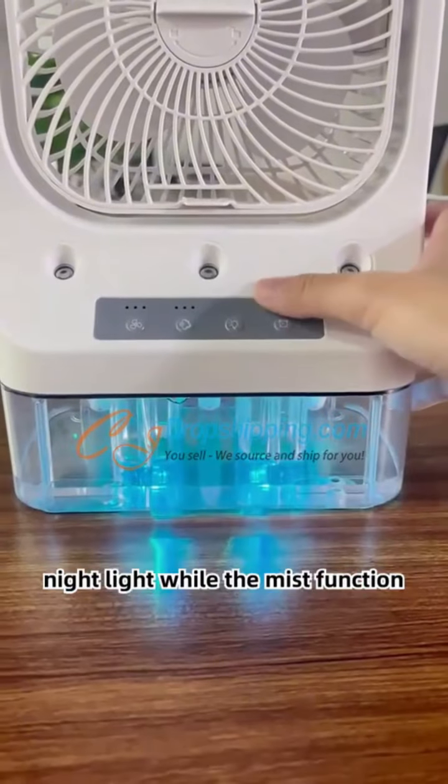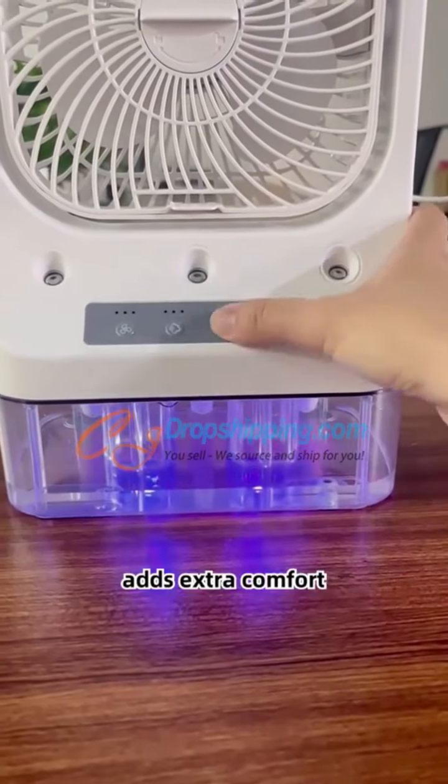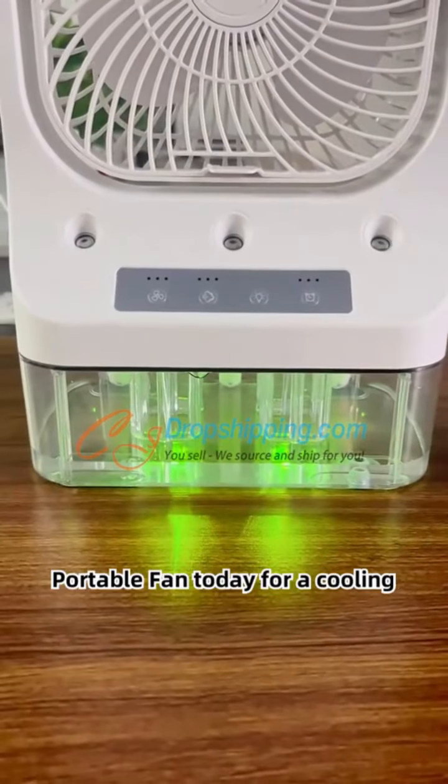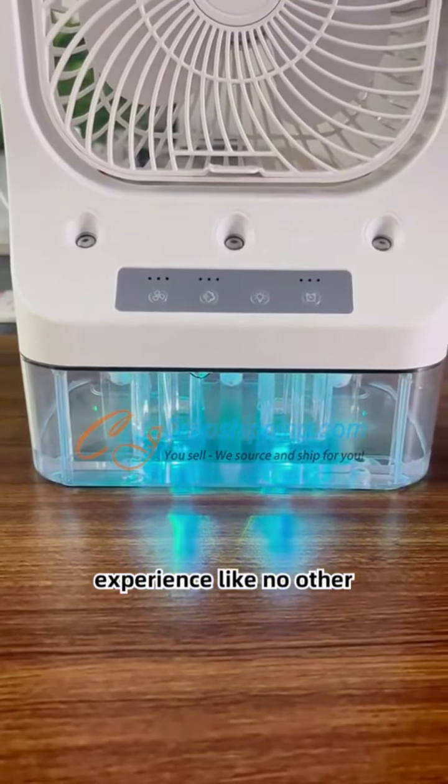Enjoy the cool breeze and colorful night light, while the mist function adds extra comfort. Get the rechargeable electric USB portable fan today for a cooling experience like no other.